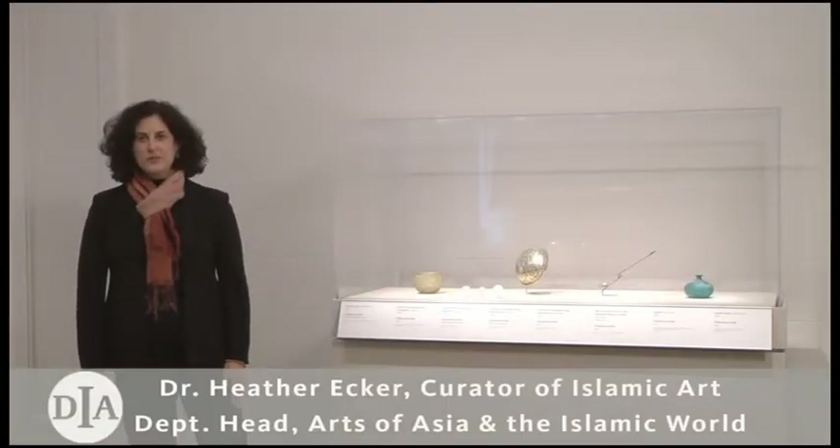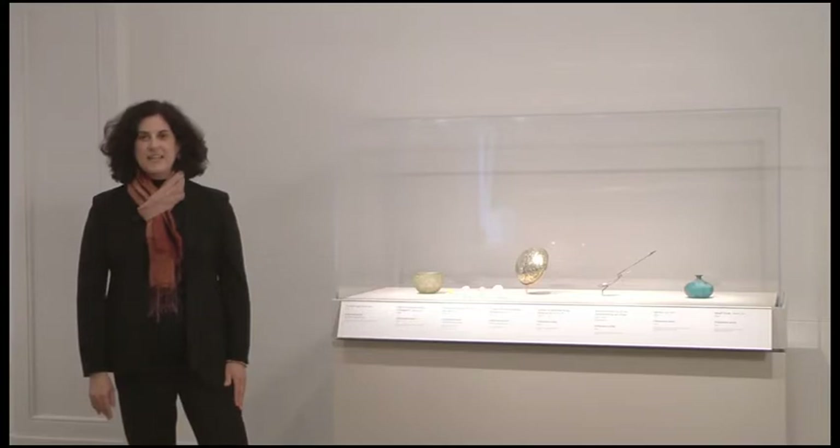Hello, welcome to New on View at the Detroit Institute of Arts. I'm Heather Ecker, and we're in the new gallery of Ancient Middle Eastern Art. We're looking at our small display of Sassanian objects.